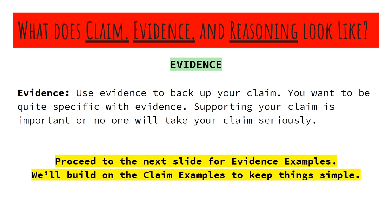Evidence. We're going to use evidence to back up your claim. You want to be quite specific with evidence. Supporting your claim is important or no one is going to take your claim seriously. This goes for anything — a small writing prompt, talking to your friends, or discussing something really serious like politics and social issues. No one's really going to take you seriously if you don't have evidence to back up your claims.